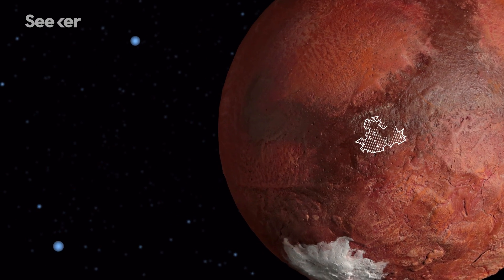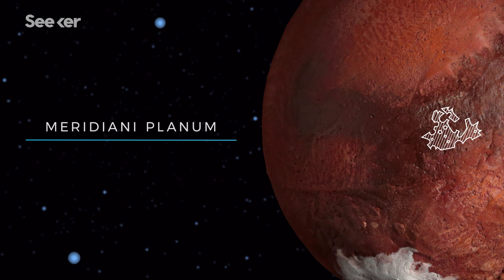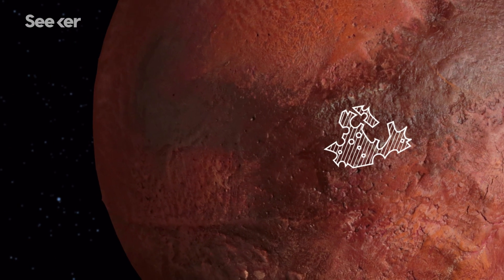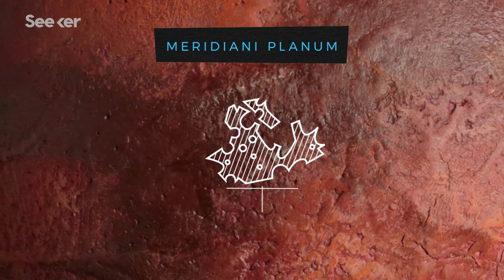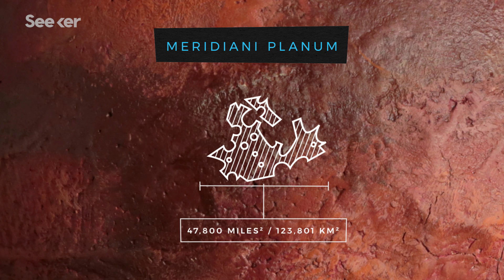Just a few degrees from the Martian equator lies the Meridiani Planum. As the ancient Romans would say, Meridiani as in middle, Planum as in plain. Meridiani Planum is a flat expanse with very few rocks and craters. To really get a sense of the size, Meridiani stretches approximately 47,800 square miles, which is about the size of North Korea.